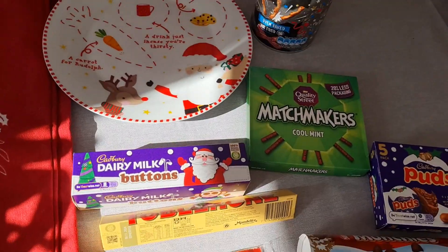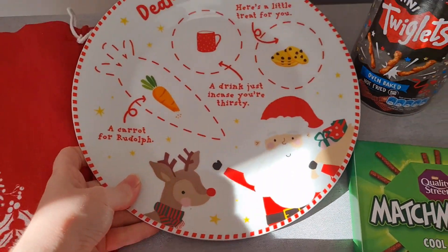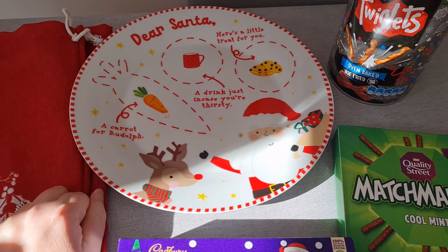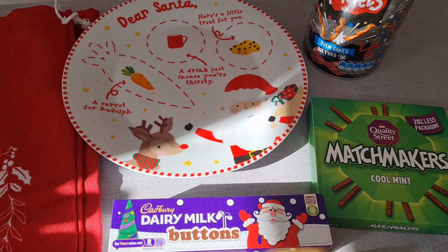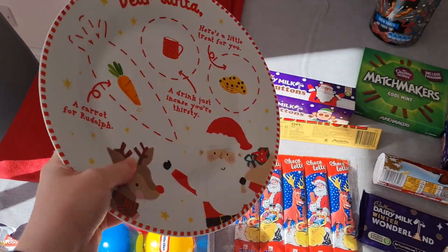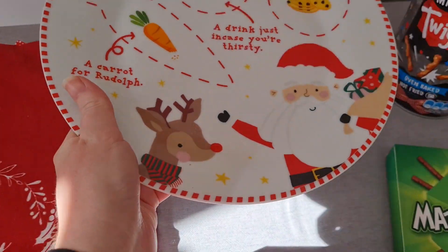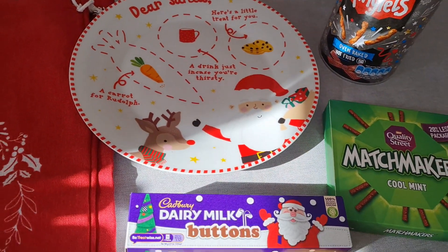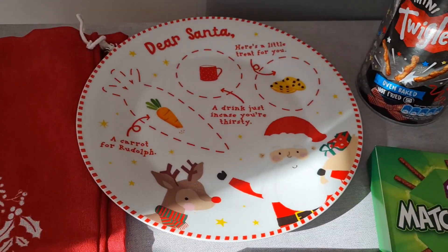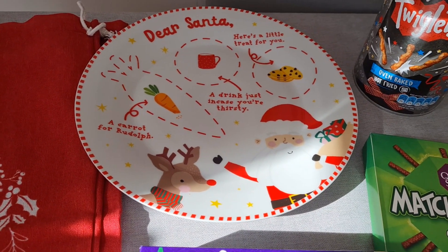What I really wanted to go to Home Bargains for was a Santa plate. I did want the wooden one but I couldn't find it — the wooden one might be from last year. Hopefully this one won't smash. As you can see, it's quite big — it's got the cookies, the cup, and the carrot on it. Looking at my receipt, it's only £1.99, which I think is a really good price.